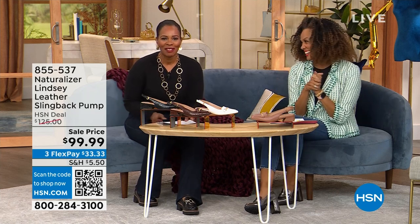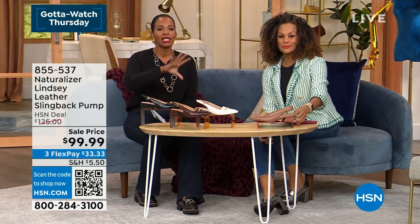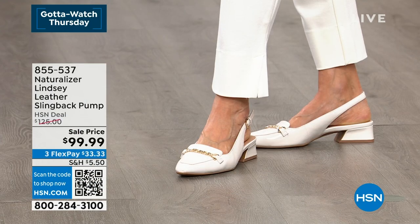I'm your host Tamara Hooks. Angie Corley is with us from Naturalizer, and we were just talking about these shoes because they're going to cross the gamut of how you wear them — whether professionally, with jeans, however you do it — they're going to be comfortable and beautiful.